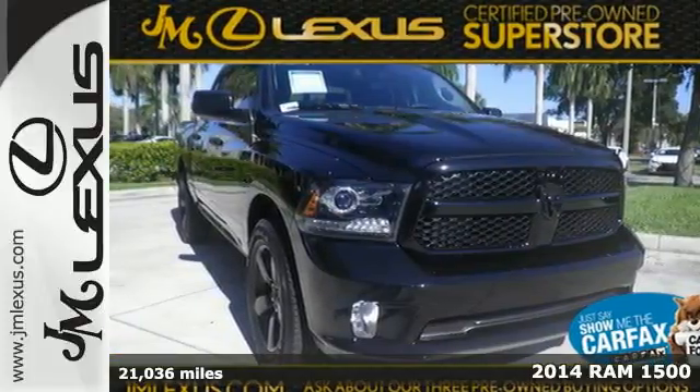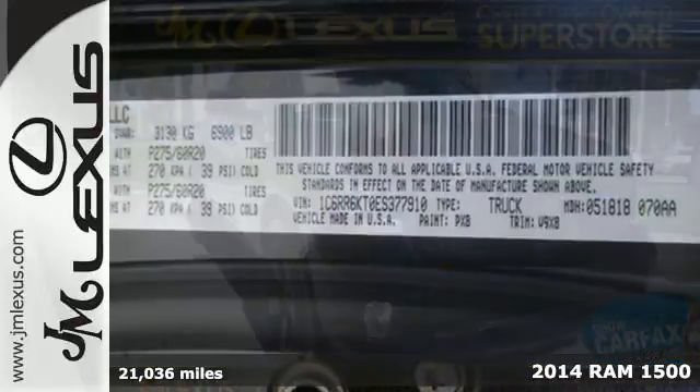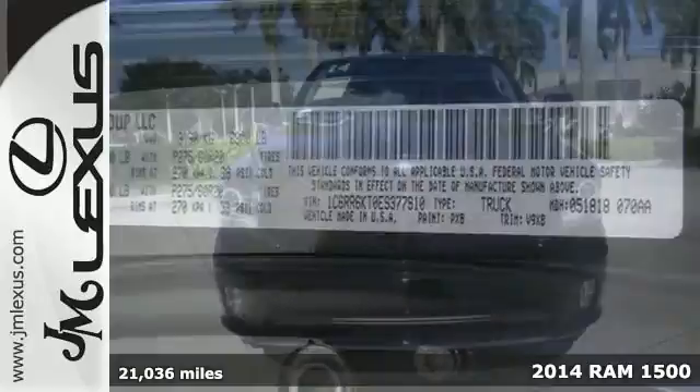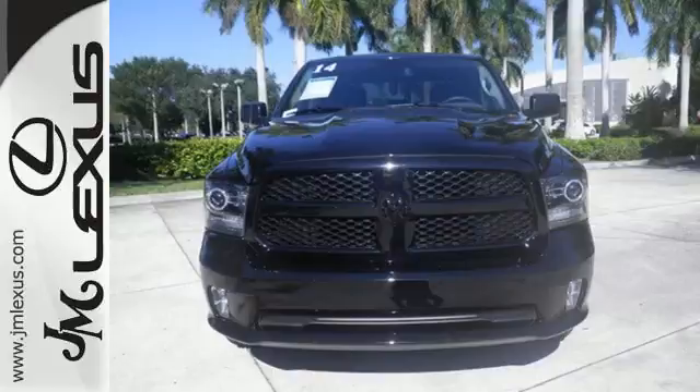It's a 2014 RAM 1500 Tradesman. If you've been looking for a vehicle that can help you haul heavy loads but you also need comfort and affordability, this is the truck for you.